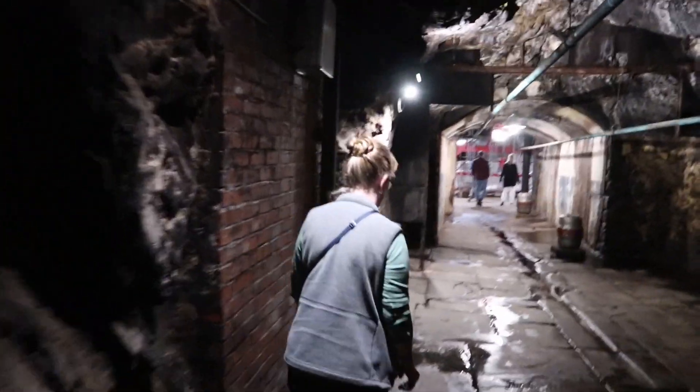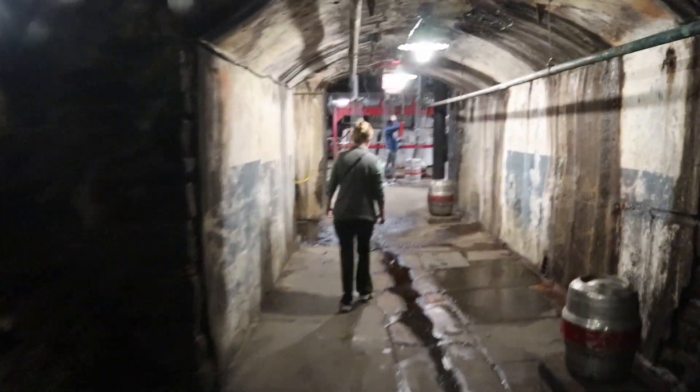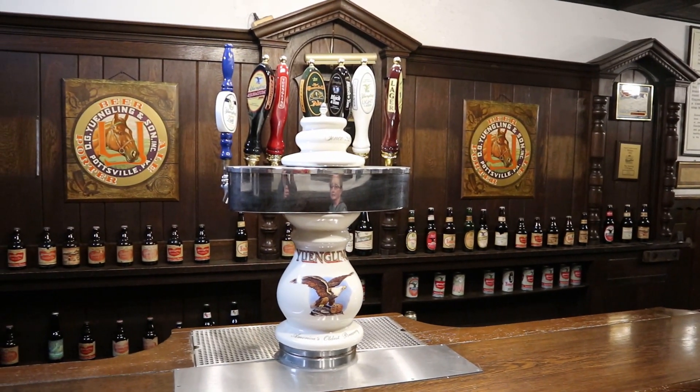So moving in right here, this is the Rathskeller. This is the area where employees come to eat lunch. They used to get beer from the tap there also if they did their job. They get beer at lunch! That's like the greatest company ever — until OSHA stepped in and put a thumbs down on that one.